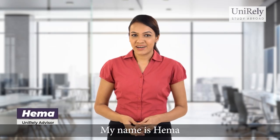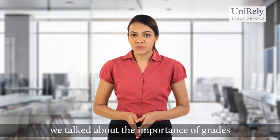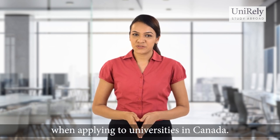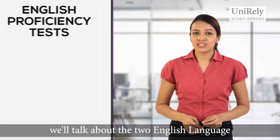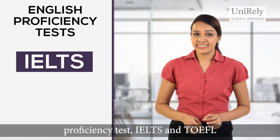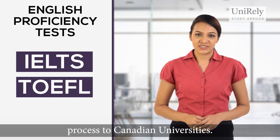Hello everyone! My name is Hema and I'm an advisor at UniRelife. In our previous session, we talked about the importance of grades when applying to universities in Canada. In this session, we'll talk about the two English language proficiency tests, IELTS and TOEFL, and their role in the admissions process to Canadian universities.